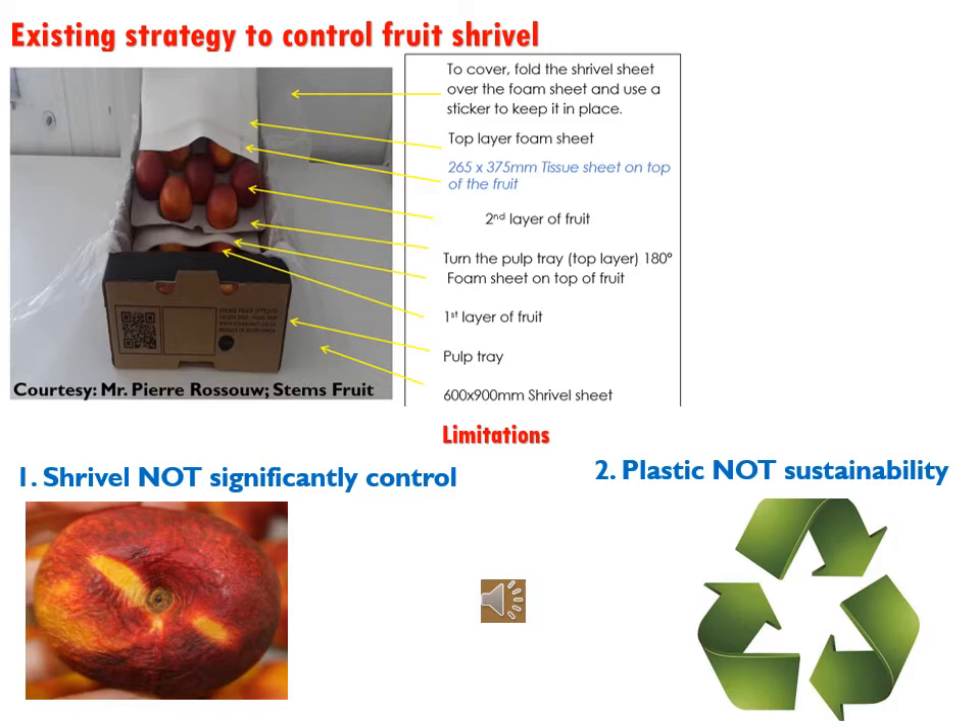The only way we currently attempt to control shrievel is through packaging. Packaging of stone fruit makes use of anti-shrievel sheets, foam sheets, and pulp trays in the carton. However, there is still a significantly high incidence of shrievel in fruit exported to the international market due to the distance to these markets. Another limitation is the use of plastics, which are not sustainable because of their environmental impact.